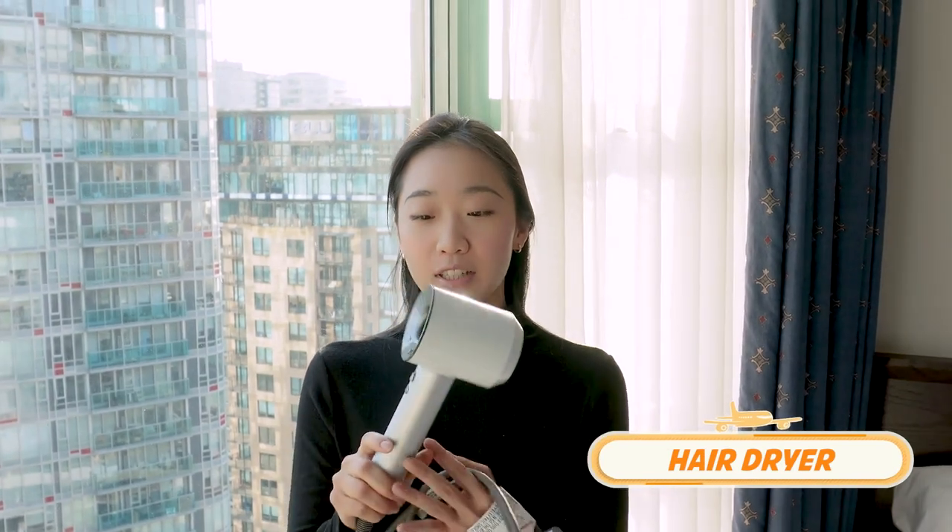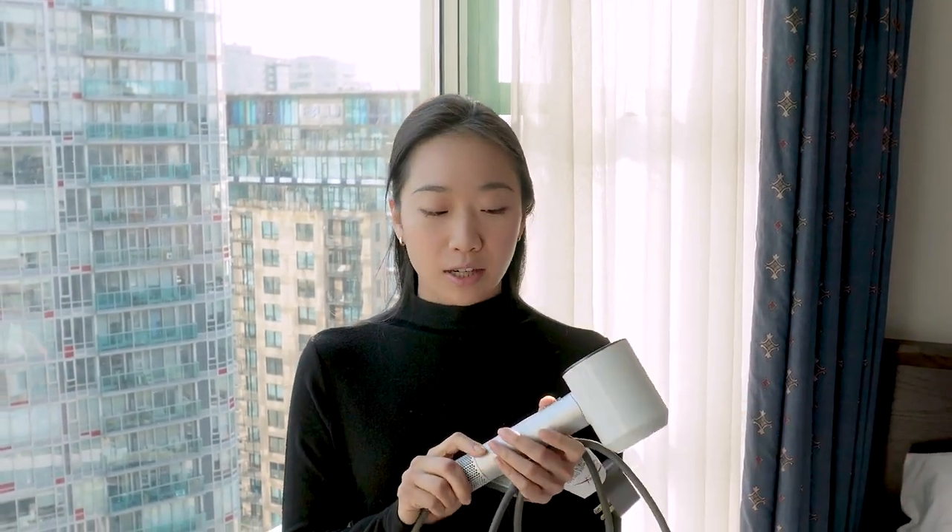My second tip is my Geisen hair dryer. This one's really good because I can take it around with me — I just keep it in my suitcase and whenever my roommate needs it, I can also lend it to them. Sometimes hotels don't provide hair dryers, and that's really bothersome, so I like to bring my own.